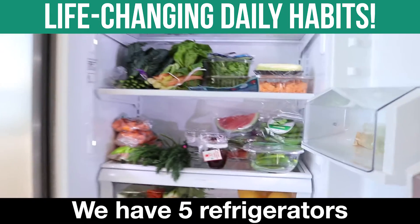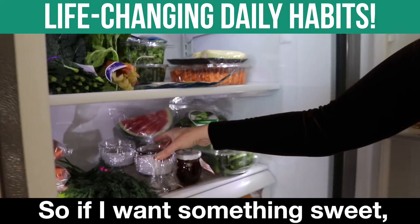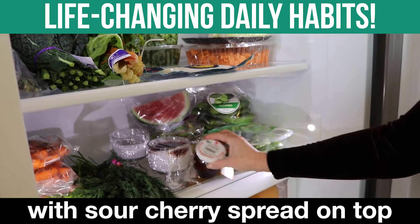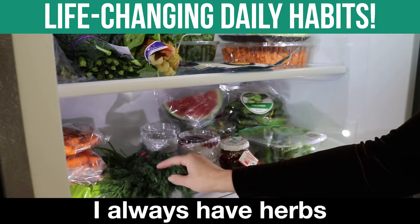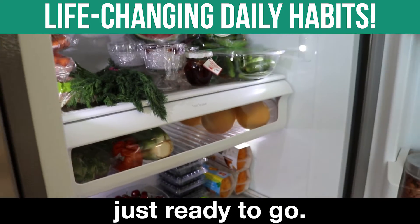We have five refrigerators. This is one of them. I like to have things very grab and go. So if I want something sweet, I make organic chia seed pudding with sour cherry spread on top. I always have herbs — I'll show you the rest — but I always have things just ready to go.